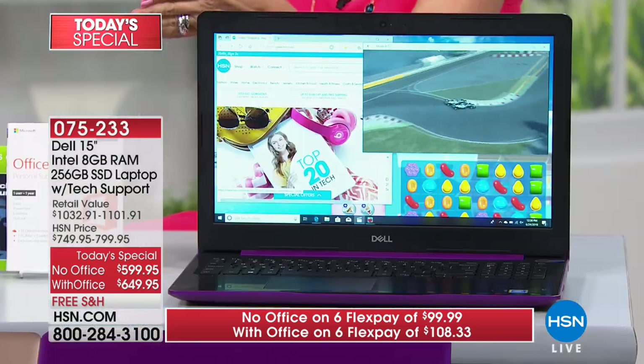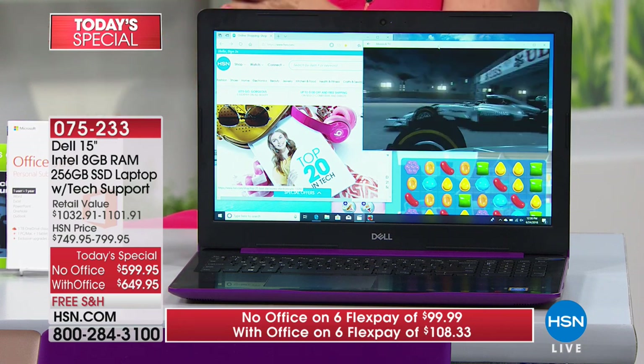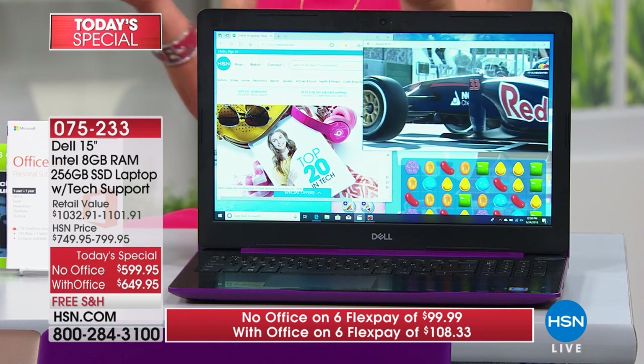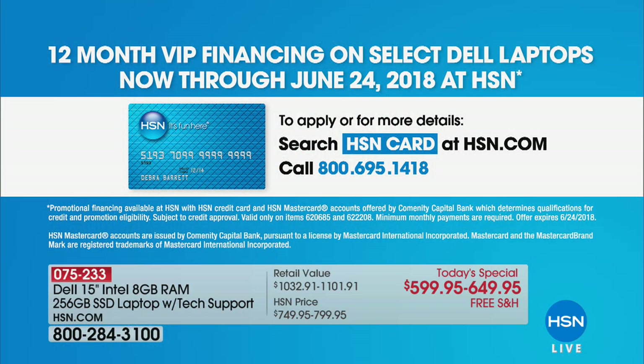For $50 more you can add Office. Without it, you're paying about $99.95 a month on flex payment. With Office, it's a difference of about $4 a month. If you put it on your HSN card, the deal gets even better — with our birthday month coming up in just a few days, there will be great offers. Finance it for one entire year with zero interest. We act like your bank. $50 a month without Office, $54 a month with Office — just $4 more a month.